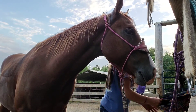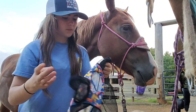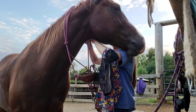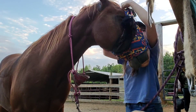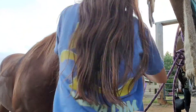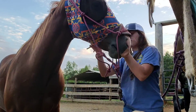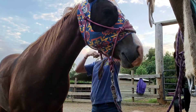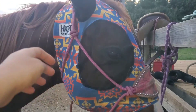Now I'm going to put on his fly mask and his bell boots. I'm putting on his Hothead Stars Pendleton fly mask. I put on his bell boots — just making less work that I have to do in the morning.